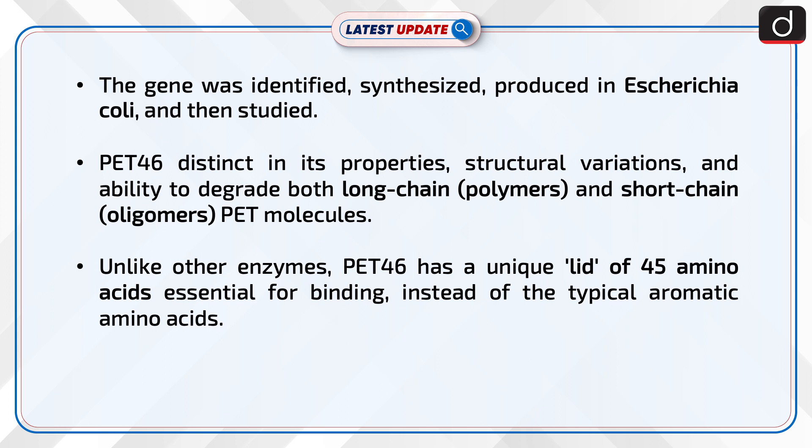PET-46 is distinct in its properties, structural variations, and ability to degrade both long-chain and short-chain PET molecules. Unlike other enzymes, PET-46 has a unique lid of 45 amino acids essential for binding, instead of the typical aromatic amino acids.